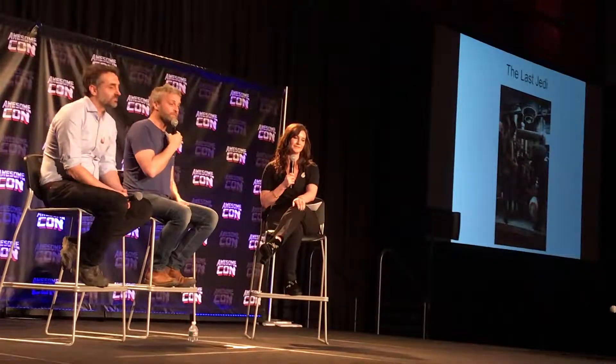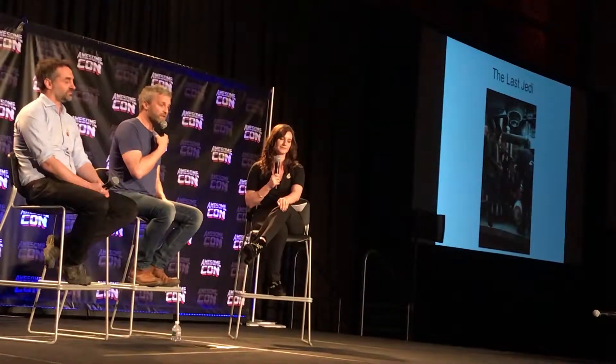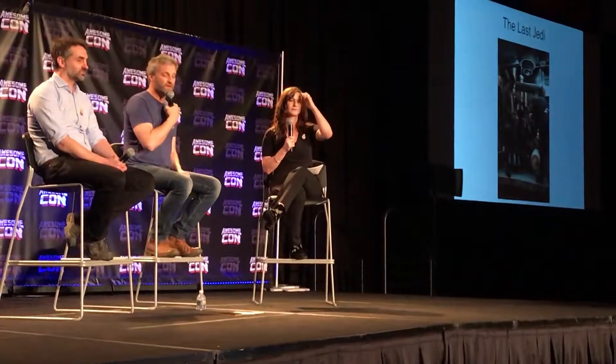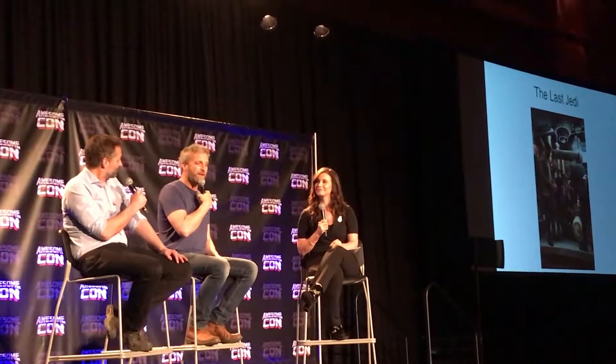So then we get into The Last Jedi. This was early days with Ryan, who was just great to work with — possibly my most fun shoot I've worked on. We were a bit more relaxed by then, we knew what we'd been doing. And Ryan's just got that lovely, cool, relaxed vibe.